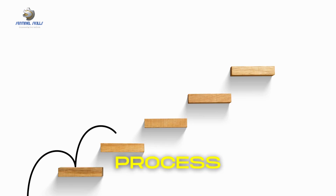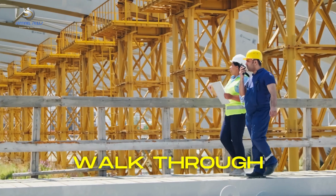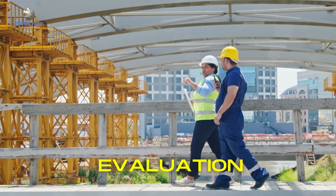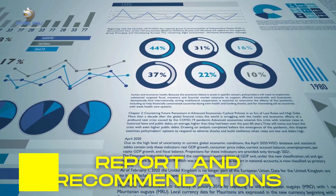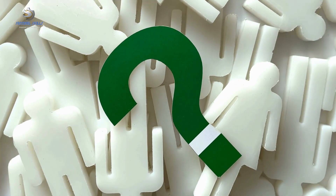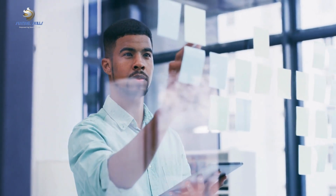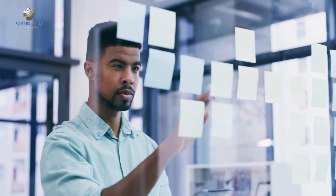The process of conducting a site security survey usually involves several key steps. First, there's an initial meeting with site management to understand site operations and perceived threats. Then a physical walkthrough of the premises takes place, observing and noting all aspects of the site's security. This is followed by an evaluation of the site's current security measures and procedures. The survey concludes with a comprehensive report detailing findings and providing recommendations for enhancing security.